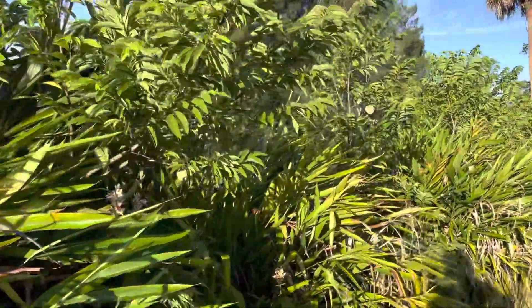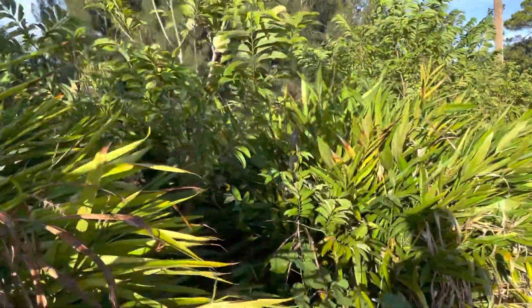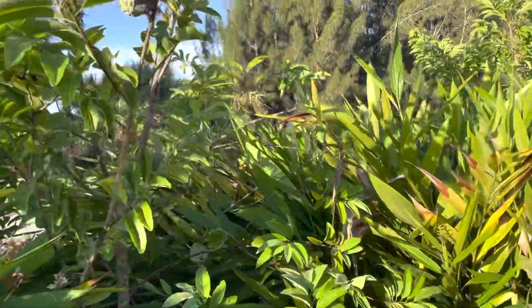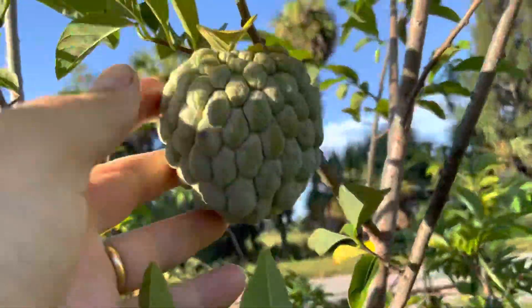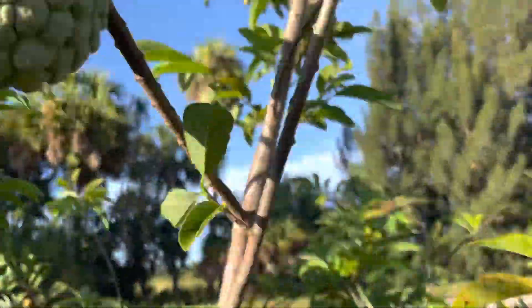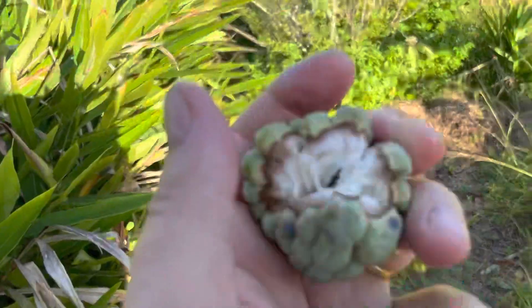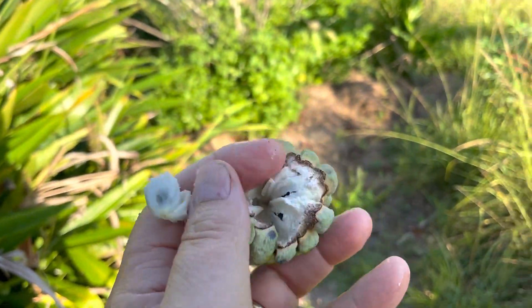Sugar apples never seem to get fazed by the drought from what I've seen, but I'm sure it affects the speed of ripening and the size of the fruit. I know that sugar apples and the Annonas in general don't like a lot of excess water, so these sugar apples all look pretty good — they're just not ready. It's like I had an early little crop and then nothing. So this is a tiny one that ripened down the tree.